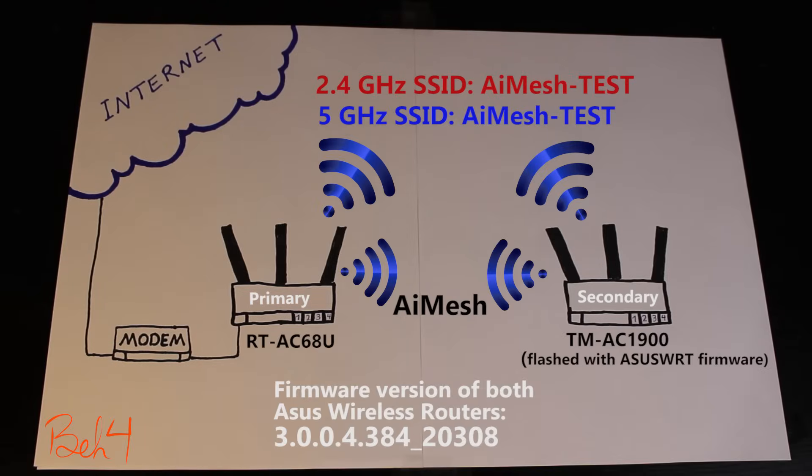I have a working AIMH system here and I've been using it for almost 10 days now. There are actually two Asus wireless routers and I'm going to run a few tests to see the behavior of the AIMH system in different situations. The purpose of this video is to observe the behavior of the AIMH system in different situations based on my testing environment, and it doesn't necessarily mean that everyone should get the exact same results.